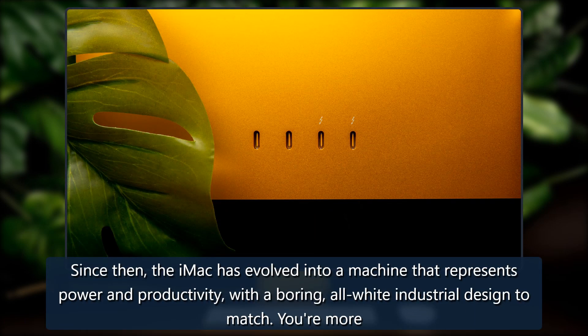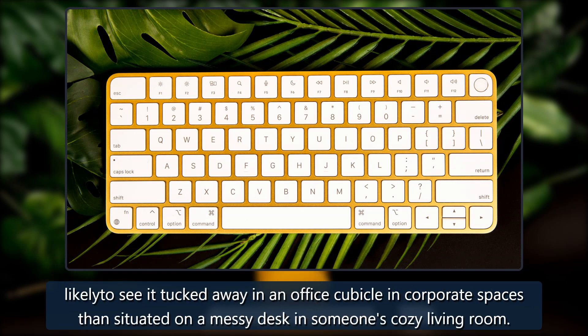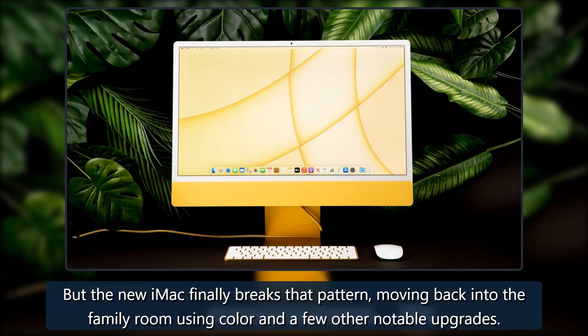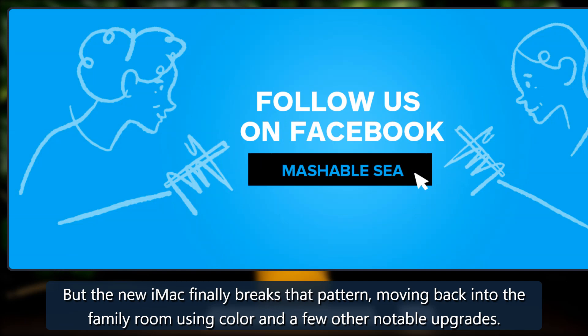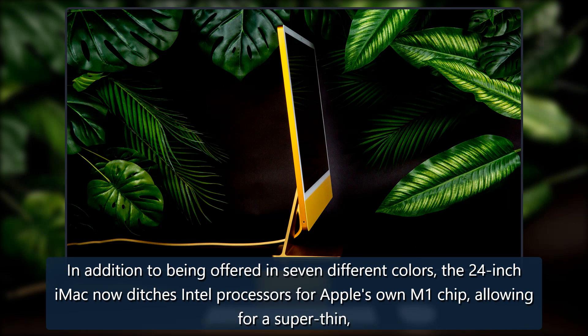The iMac G3 acted as the central hub to the internet for all members of the household, both young and old. Since then, the iMac has evolved into a machine that represents power and productivity with a boring all-white industrial design to match. You're more likely to see it tucked away in an office cubicle in corporate spaces than situated on a messy desk in someone's cozy living room. But the new iMac finally breaks that pattern, moving back into the family room using color and a few other notable upgrades.